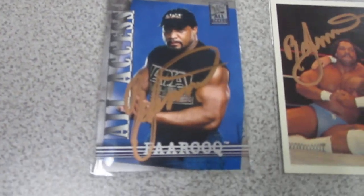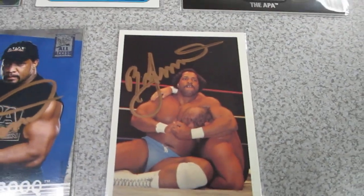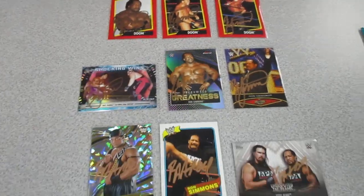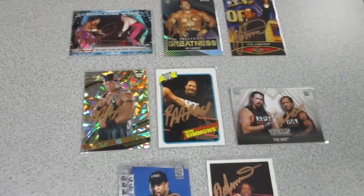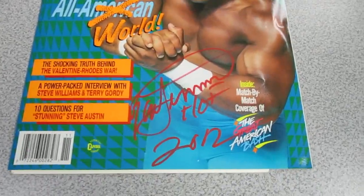Dana was happy — ecstatic — to get the rookie card signed. Those all turned out great. As far as the experience goes, I don't think it could have been any better with Ron.